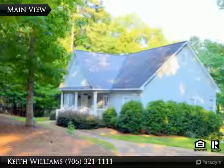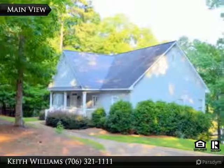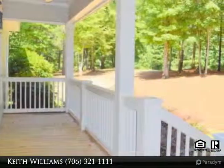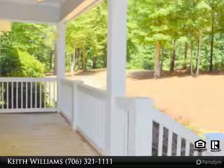Open floor plan living area with vaulted ceiling and fireplace, custom wood cabinets and breakfast bar in kitchen, spacious front porch.